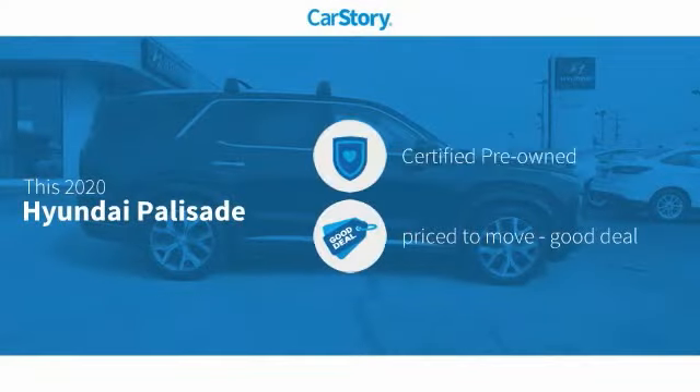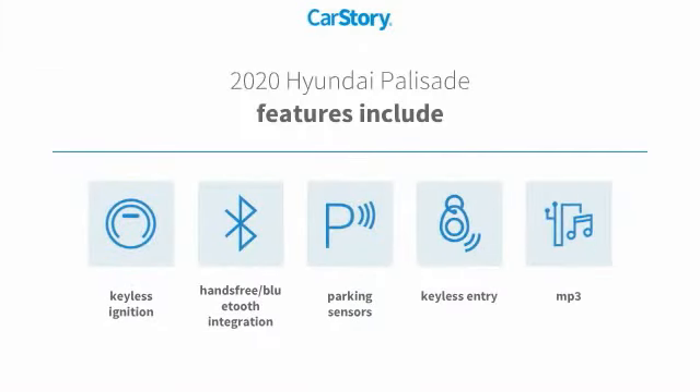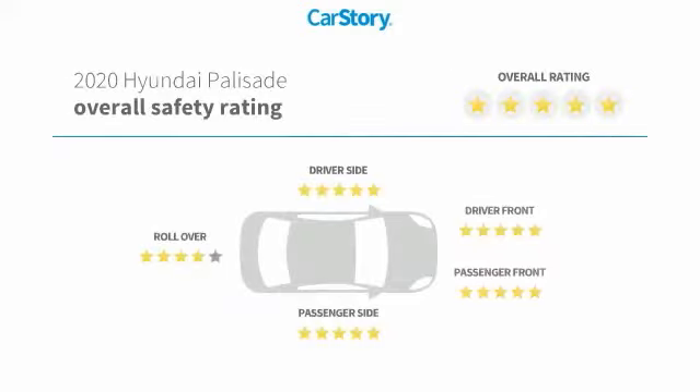Car Story Research indicates this vehicle as certified pre-owned, a good deal. Features also include keyless entry, keyless ignition, parking sensors, MP3, hands-free Bluetooth integration, and has been listed as an IIHS Top Safety Pick with these ratings.